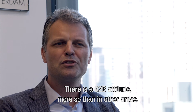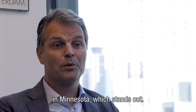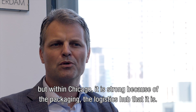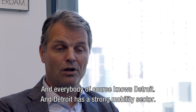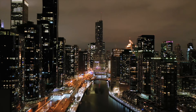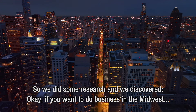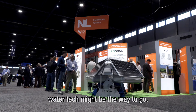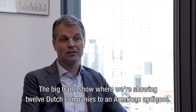There is a B2B attitude more so than in other areas. Within the Midwest, for instance, you have a strong life science and health sector in Minnesota which stands out. There is a very big agri-tech and agri-food sector throughout the Midwest. Chicago is strong because of packaging and logistics. And everybody knows Detroit has a strong mobility sector. Here in Chicago we put an emphasis on water tech, and research showed that if you want to do business in the Midwest, water tech might be the way to go. That's why WEFTEC is here — the big trade show where we're showing 12 Dutch companies to an American audience.